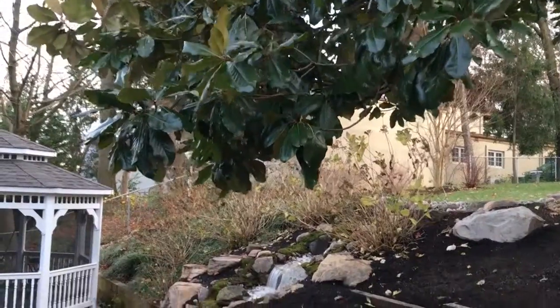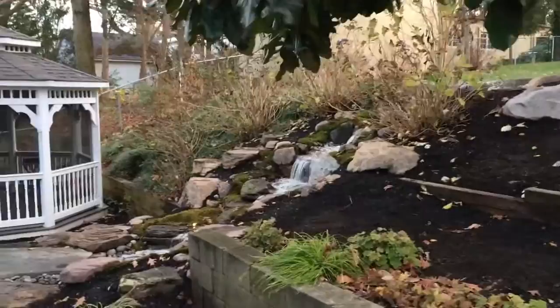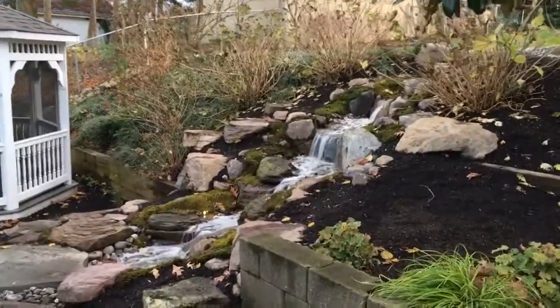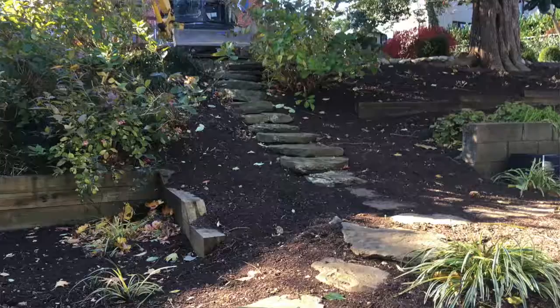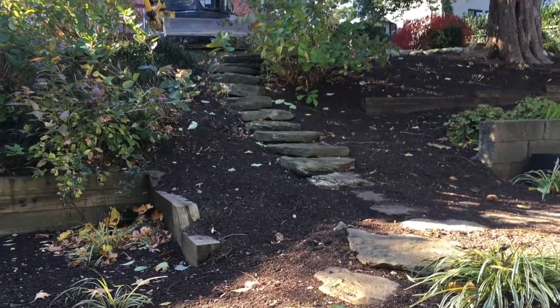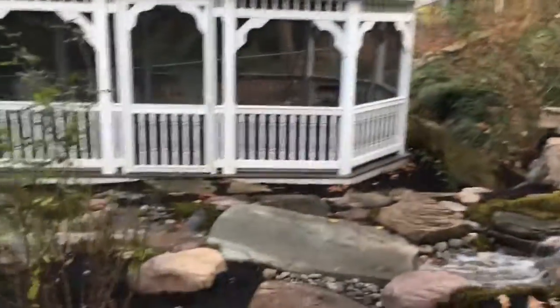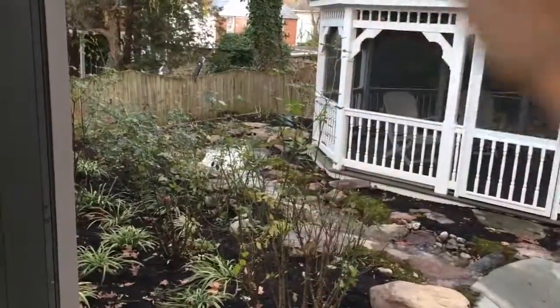Hey everyone, Travis here with Arbor Ridge, wanted to show off our latest waterfall project here in Baltimore, Maryland. We have an existing slope here and the water starts from the top of the slope, working its way down — it actually looks like it goes all the way back down and disappears down the hill.